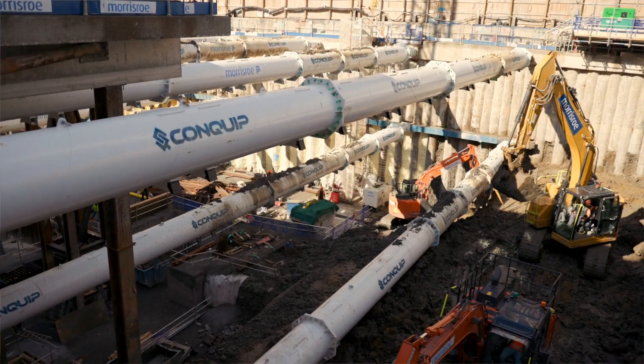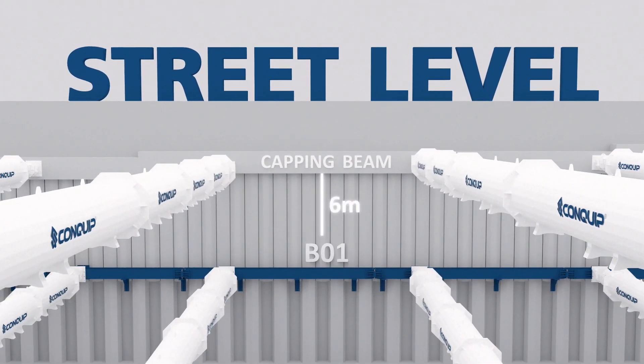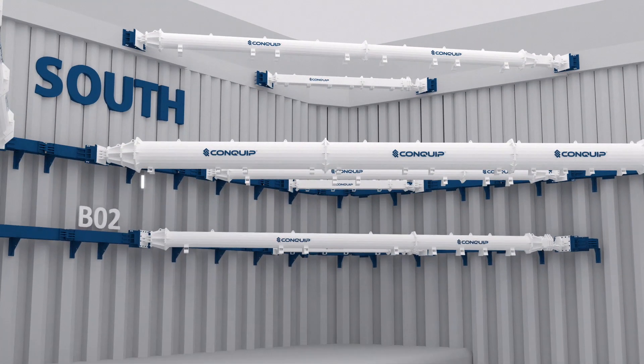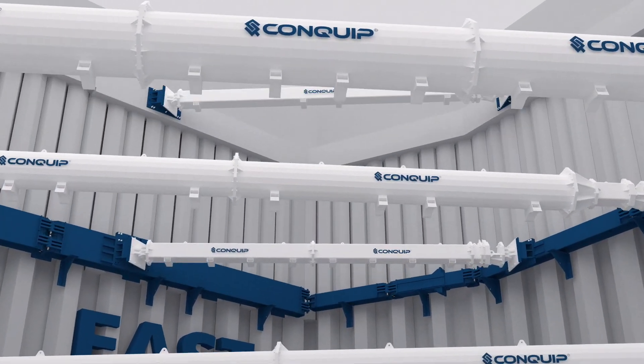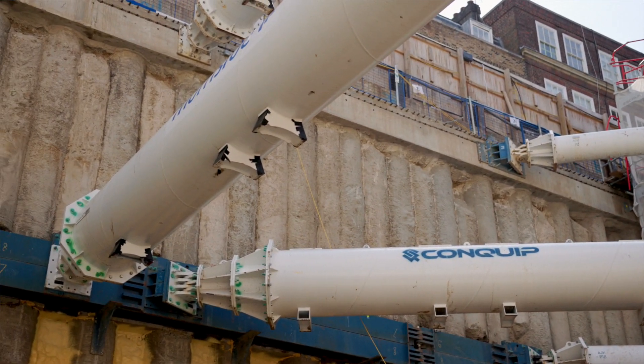The first level of props goes in from capping beam level, which is approximately a metre and a half below street level. The next level is about six metres down at B1 level, and then there's a third level on the south section of site approximately another five metres below that. Due to the high loading on the east side of site, we had to employ a double stacked waling beam. In addition, there were shear keys welded behind it because of some of the props working in a raking fashion.